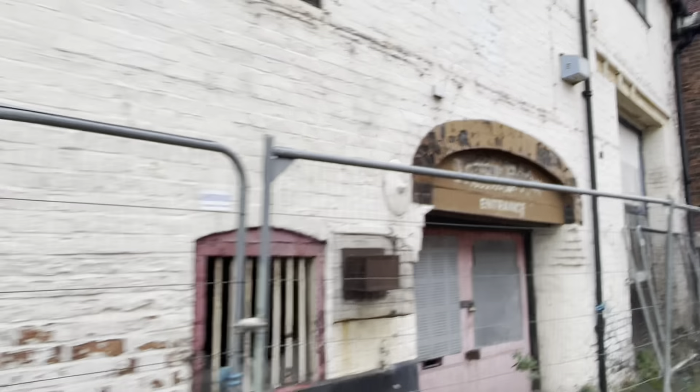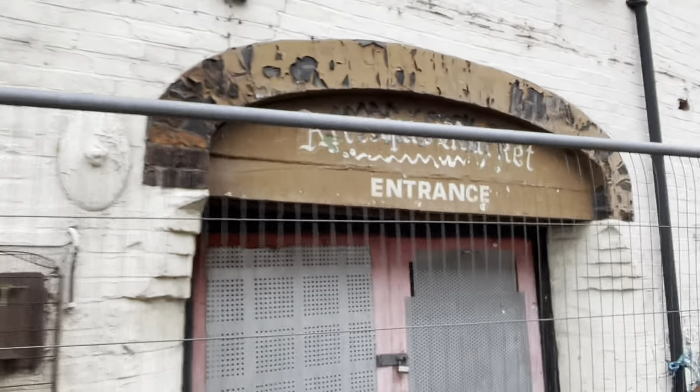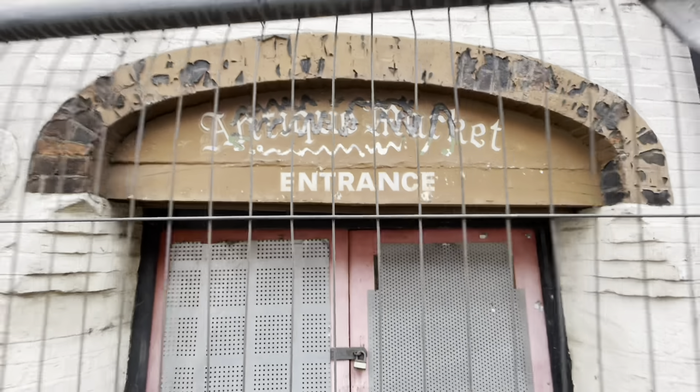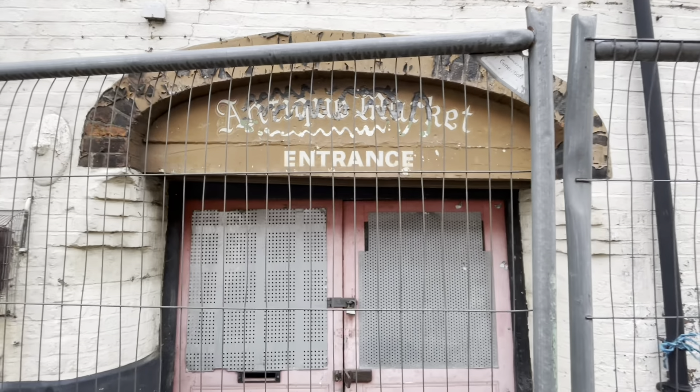Frankwell had about 18 pubs in the 1700s, and it made a lot more sense to brew the ale locally rather than ship it across the country as is the practice today.